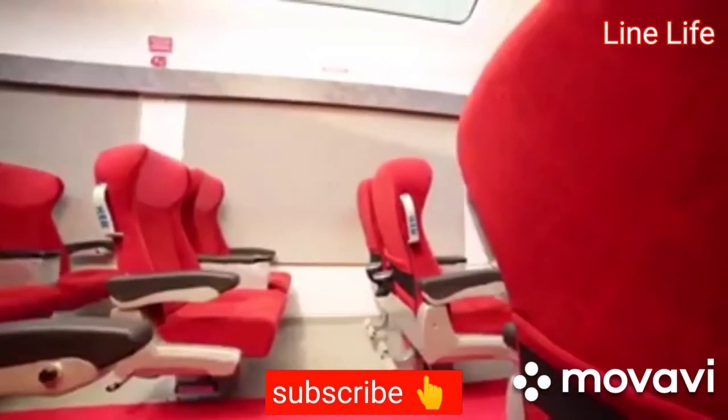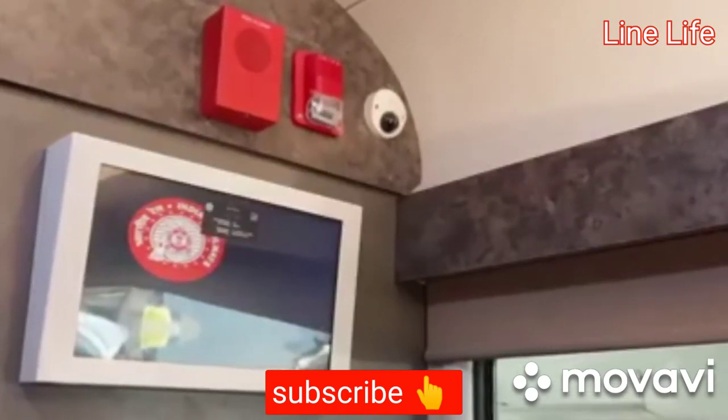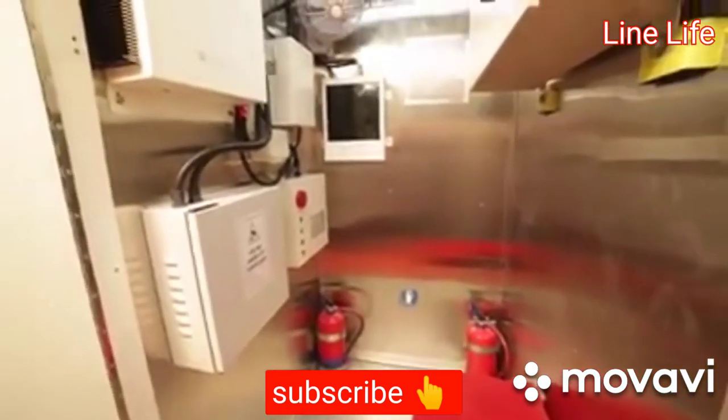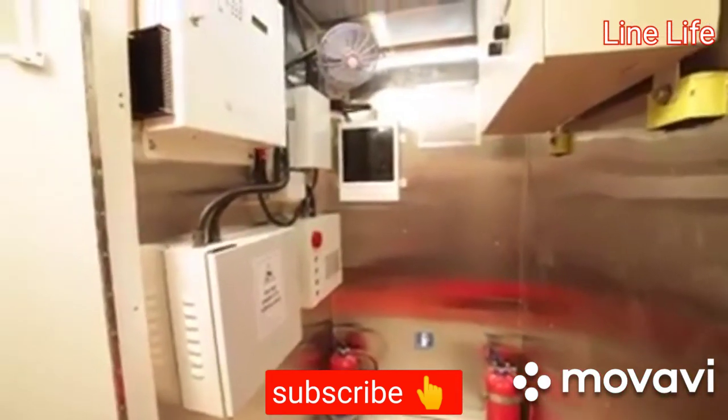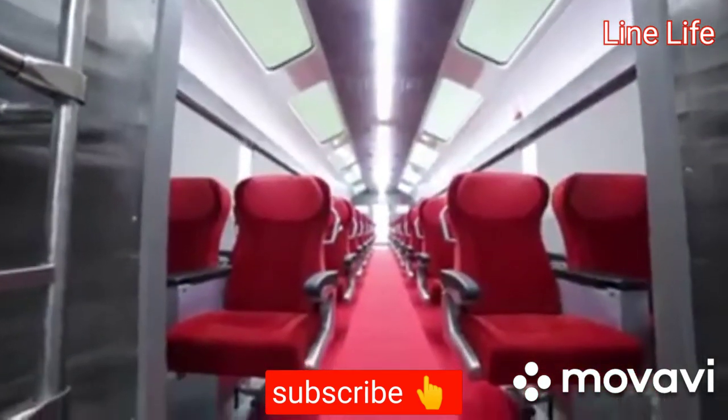Charging sockets are provided for each passenger below the seat armrest. An entertainment system integrated with digital display screens and speakers is available for music lovers, along with content-on-demand and Wi-Fi facility on personal gadgets.